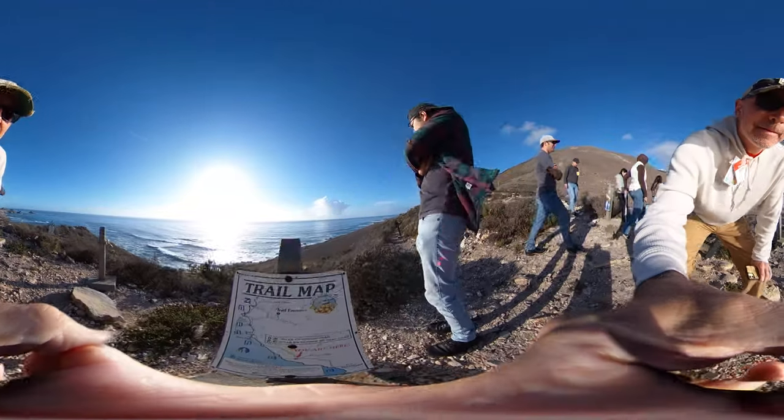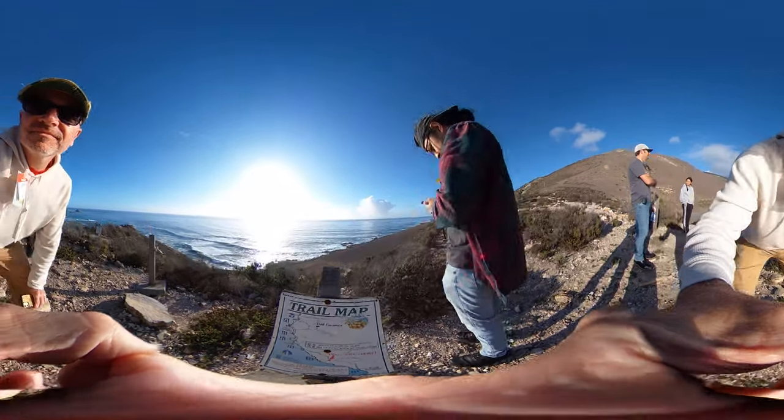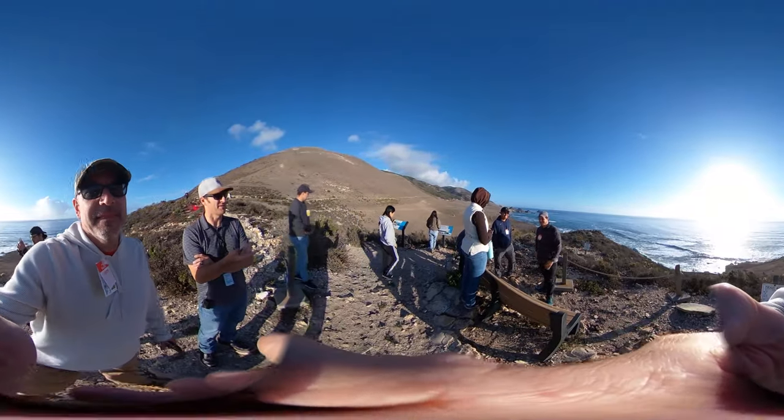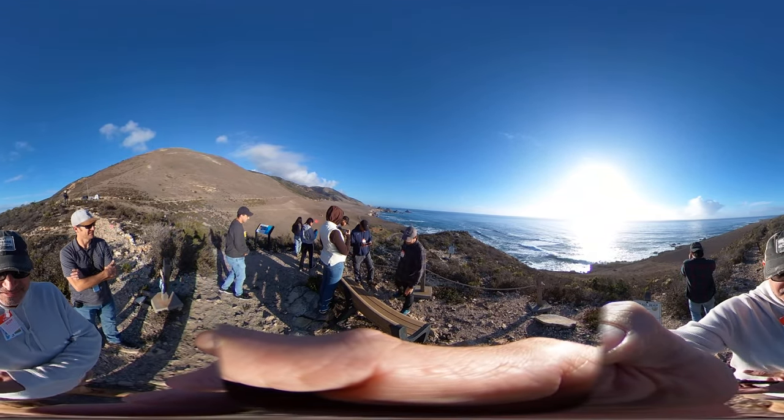It's part of the Point Bouchon trail system. This was all created from — we had to replace our steam generators, we had to apply for a coastal development program. And that's what created this Point Bouchon trail system.